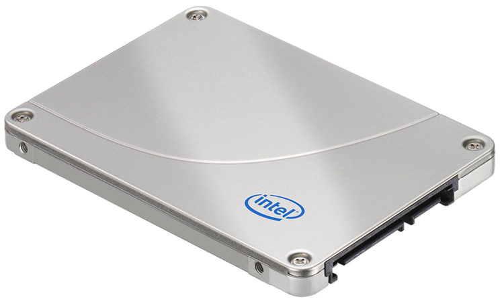Micron and Intel announced that they were producing their first 20nm MLC NAND flash on April 14, 2011. In February 2012, Intel launched the SSD 520 series solid state drives using the SandForce SF2200 controller, with sequential read and write speeds of 550 and 520MB per second respectively, and random read and write IOPS as high as 80,000. These drives replaced the 510 series. Intel also released the budget 330 series solid state drive in 60, 120, and 180GB capacities using 25nm flash memory with a SandForce controller, replacing the 320 series.